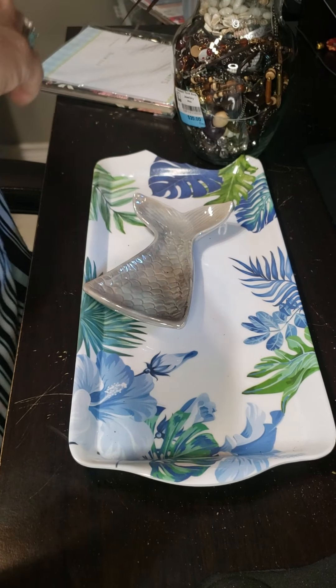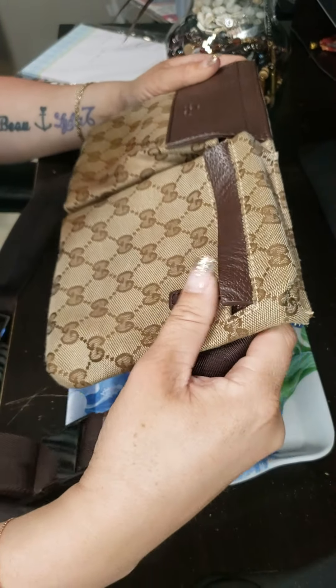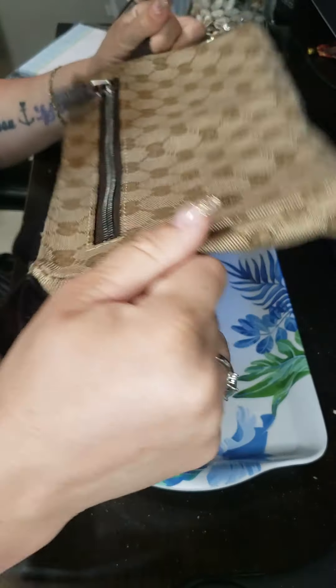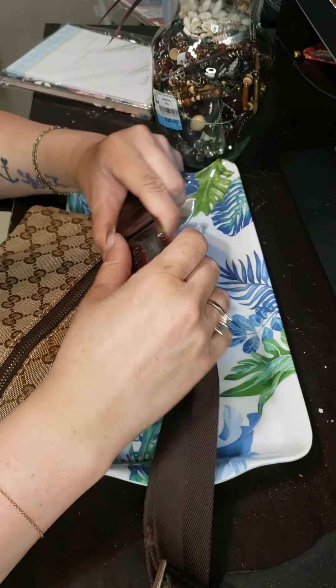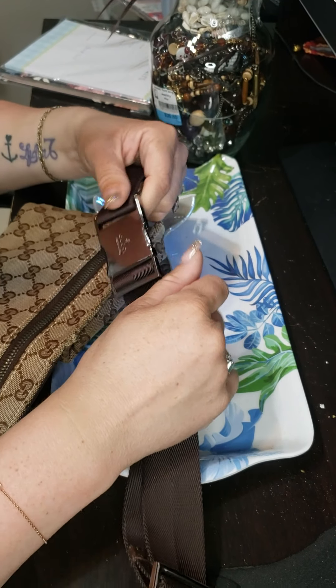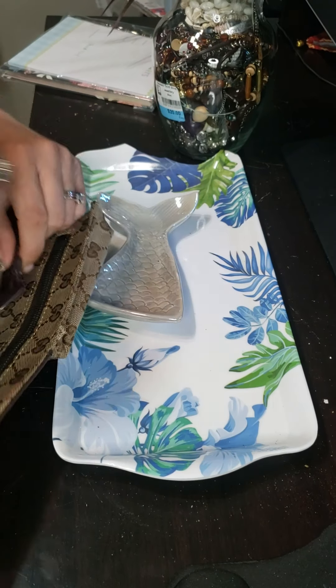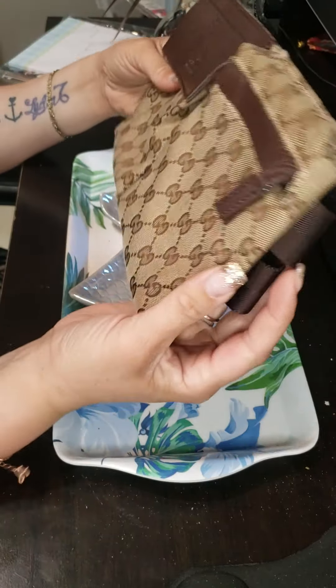And then I also got this Gucci man bag. I do not know if it's real or not, so I'm going to investigate a little further. Hopefully I'll be able to authenticate it somehow, because it is in really good condition.